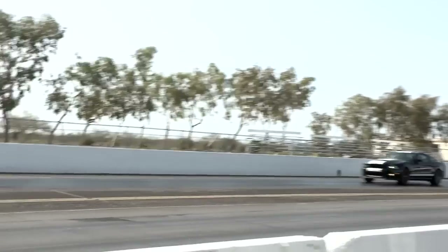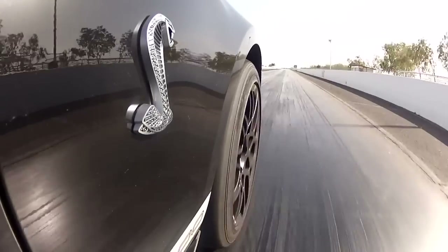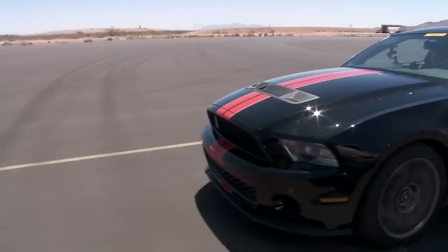It involves getting it from the engine, through the clutch, through the transmission, down the drive shaft, into the differential and then to the tires. And that's where the launch control and the traction control systems working together help the novice customer become a skilled driver quickly.